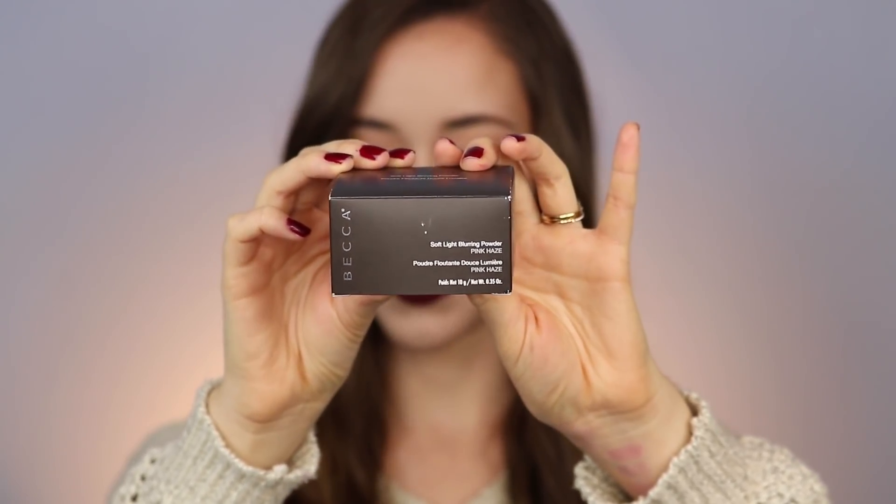I also got another setting powder — the Becca Soft Light Blurring Powder in the shade Pink Haze. I have the other one in Golden Hour, but that one can darken up my face since I'm quite fair, so it works best in summer months. I wanted to try this because I love the formula of the other one. It's a light pink shade, and I've already noticed it works better for my fair skin. If you want a really luminous setting powder, this makes you look even more luminous as the day goes on — just be aware that it is very luminous, as a lot of Becca products are.